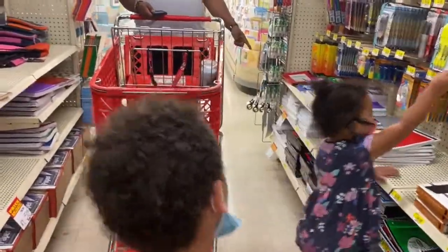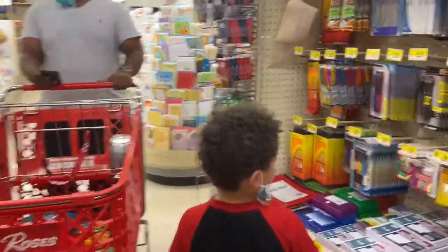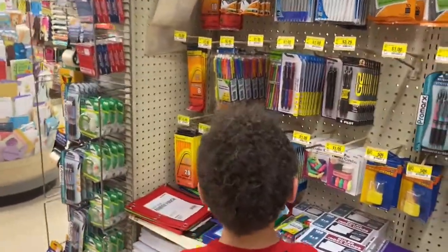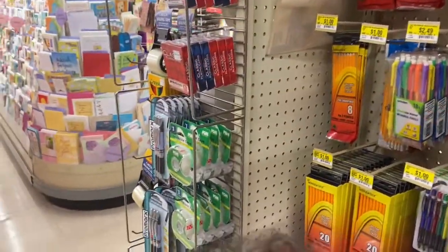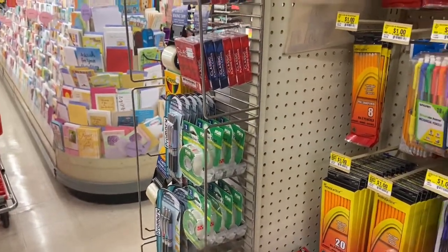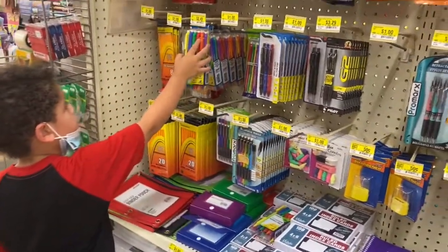We need to find pencils that you like. Paper is here. Mechanical pencils — I think he does better with mechanical pencils, doesn't he? Hey Gabie, what do you think about something like this? Those mechanical pencils you just push? I want these. You want those? Yeah. Okay.